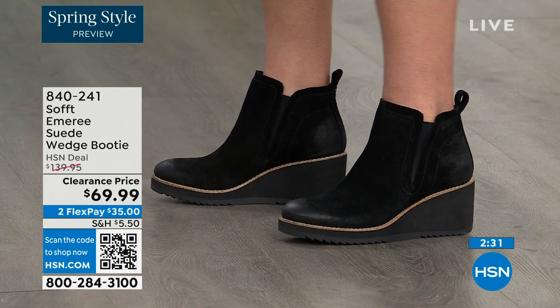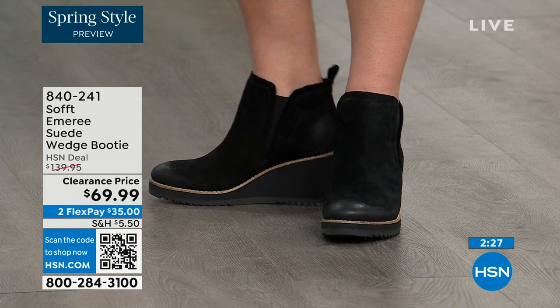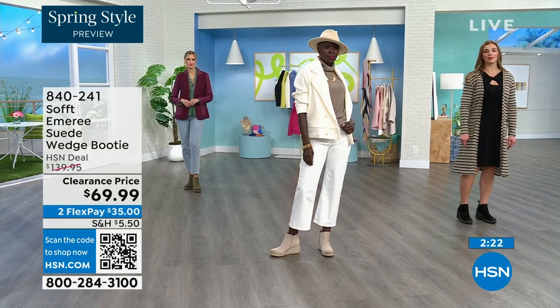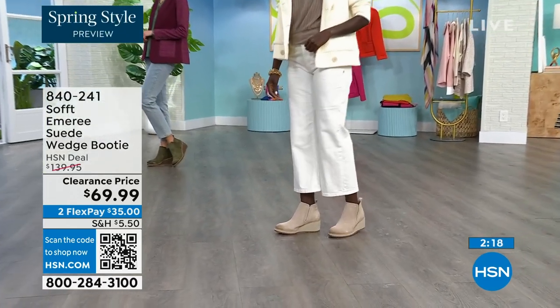There is incredible cushioning from the heel all the way to the ball of the foot. A lot of times I feel like we forget about the heel, so we just cushion the ball. This is cushioned from heel to toe. Look at how different our ladies look over there.